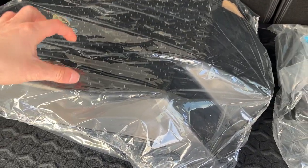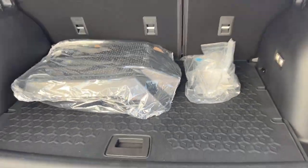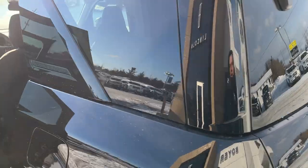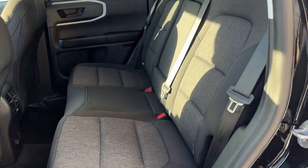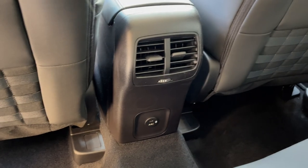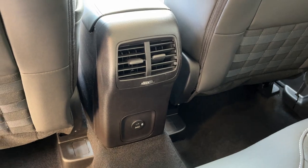These are your Bronco Sport branded floor liners for the first and second row. Coming around to the interior of this Bronco Sport, you get a really nice interior with really comfortable seats front and back. You do have cup holders that fold down from the center, and the rear passengers have their own climate vents and USB ports.